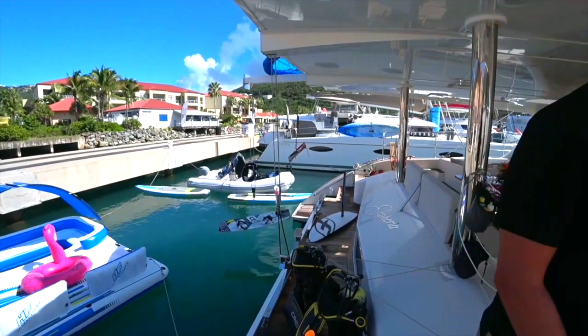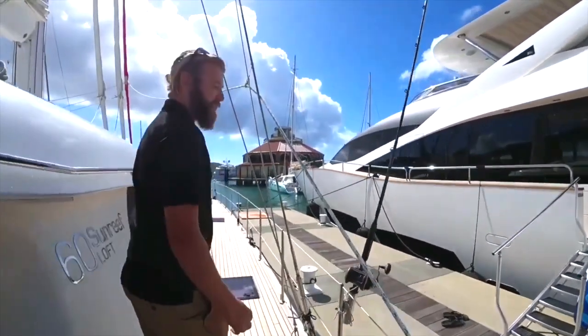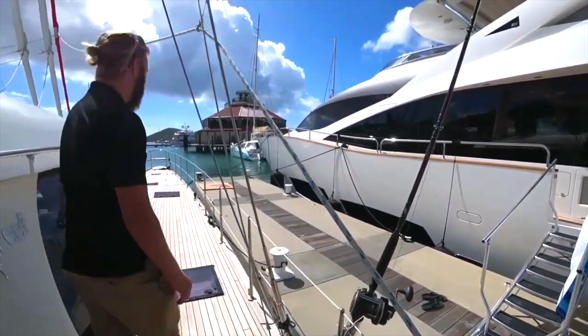Moving around the boat, as you can see we have nice teak decks. This boat is very large — it's 30 feet wide and it's very stable. We do offer fishing off the vessel. I'll usually catch some Wahoo, Blackfin tuna, and Mahi Mahi.